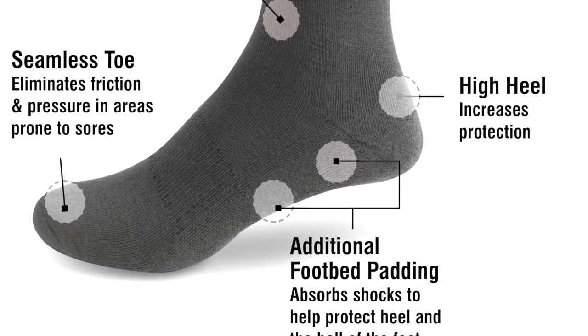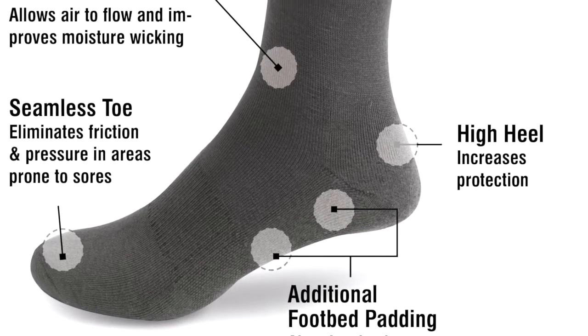And finally, additional footbed padding helps to absorb shocks to help the heel and the ball of the foot.